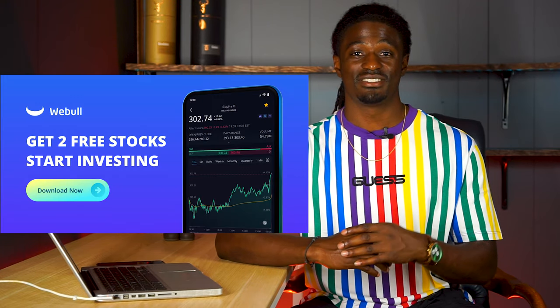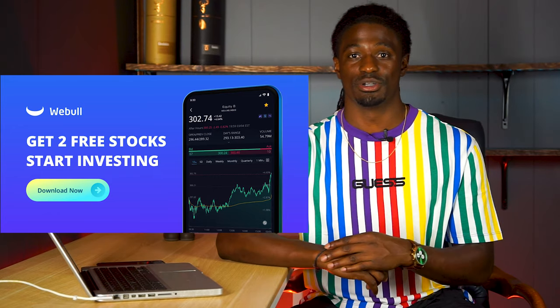Hey, what's up YouTube, I'm Zeke and welcome to the Dream Green Show. This video is brought to you by WeBull - sign up and deposit $100 now to get two free stocks. The link is down in the description.